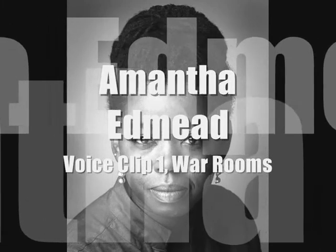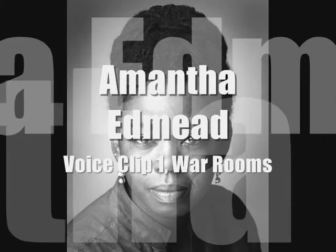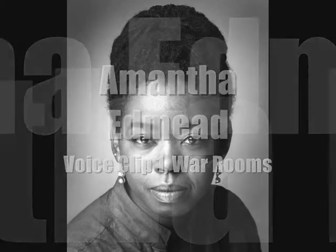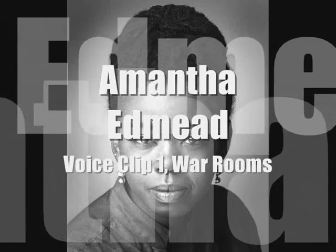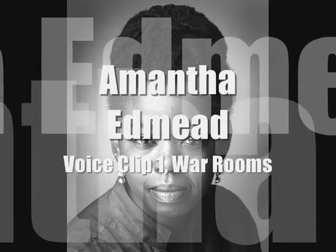Today, visitors can view the original complex of 21 historical rooms and marvel at the Spartan conditions endured by those who worked in them, preserved exactly as they were before the lights were finally extinguished after six years of war.